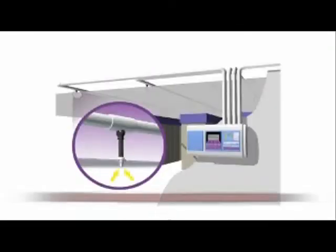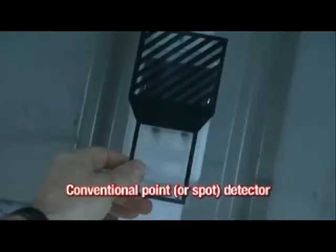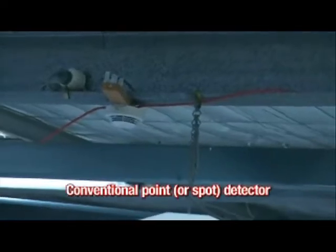The first detector is a Vesta air sampling, or aspirating, smoke detector, which uses a network of pipes to continually draw air into the detector from a protected area. The second detector is a beam detector, and the third is a conventional point or spot detector.